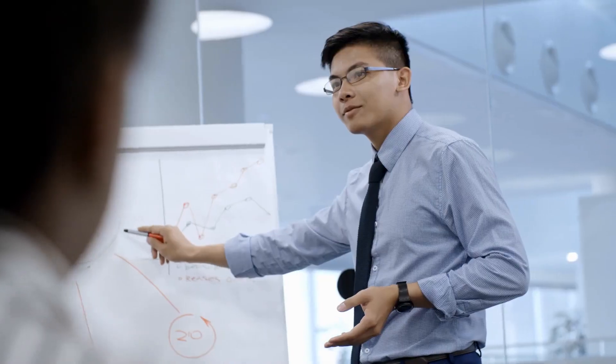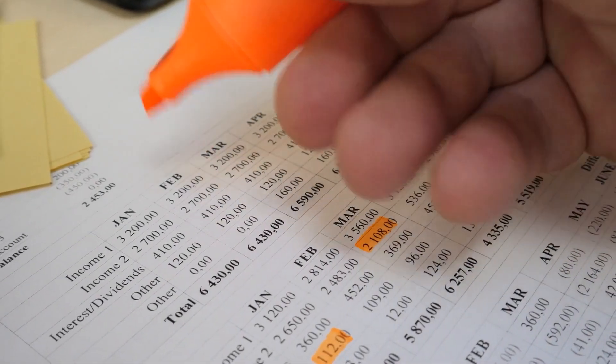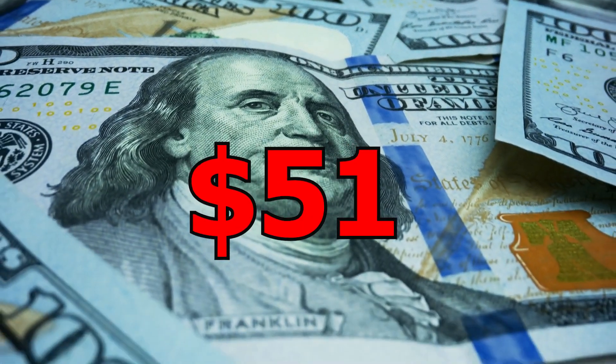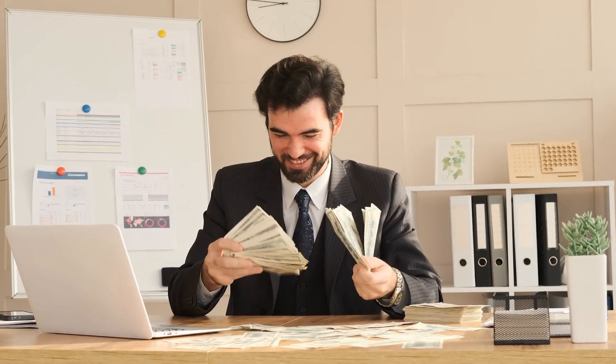In today's video, we're going to show you a fresh new technique to make money online for free using PDF files. Take a look at all of these payments that were made straight to PayPal, ranging from $51 to $300. Imagine getting paid this much every single day just using this approach.